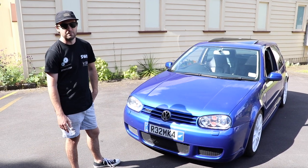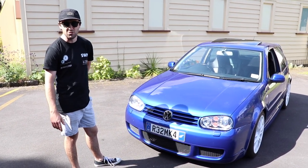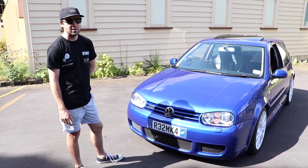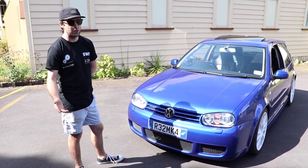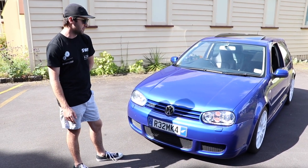For numbers — correct me in the comments if I'm wrong — but from what I've been told, there were 32 of the two-doors that were brought into New Zealand. Of that 32, 11 were blue, and of that 11, 5 had a sunroof. So that's what I've been told, correct me if I'm wrong. That makes this quite a valuable car, I guess you could say.